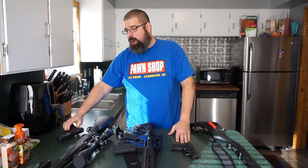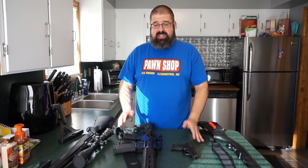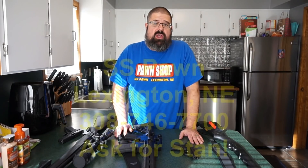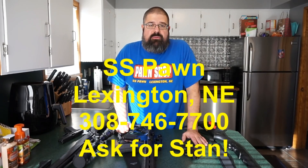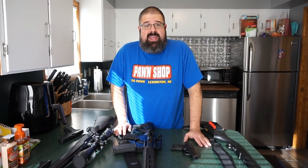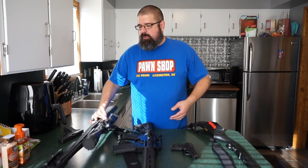Everything you see here was either purchased at or through SS Pawn in Lexington, Nebraska. SS Pawn has been a sponsor of the channel for a long time. The owner Stan loans me firearms from his private collection to show off on the channel, and they give great prices to anybody that gives them a call.